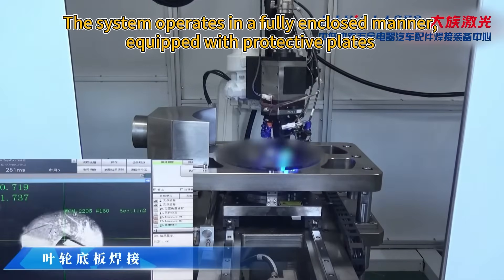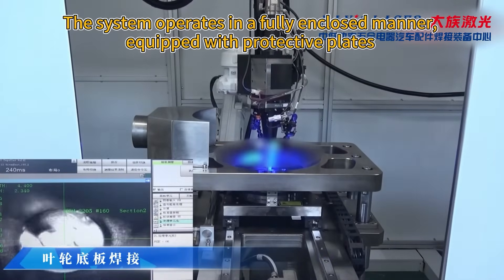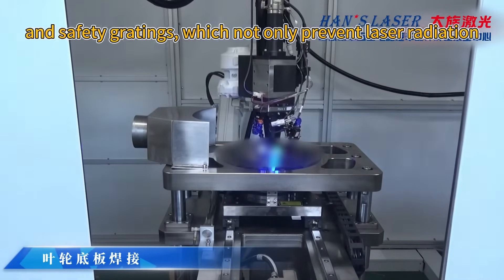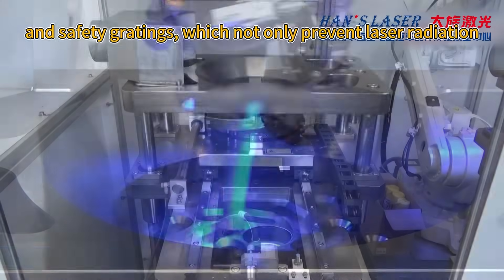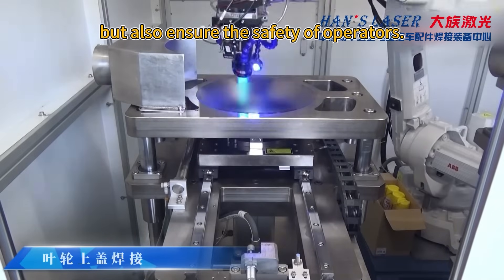The system operates in a fully enclosed manner, equipped with protective plates and safety gratings, which not only prevent laser radiation but also ensure the safety of operators.